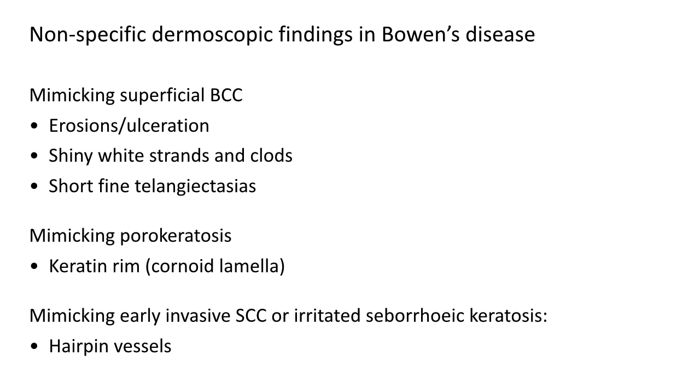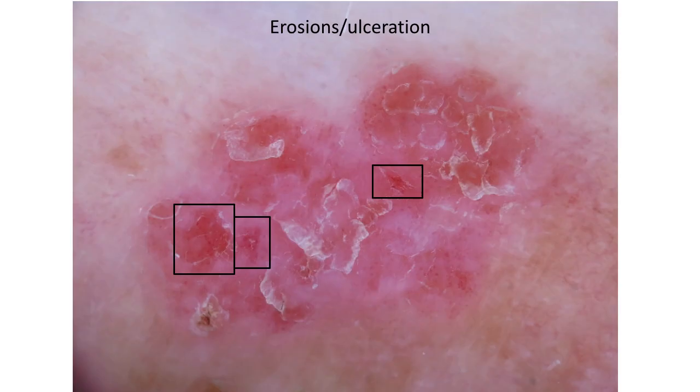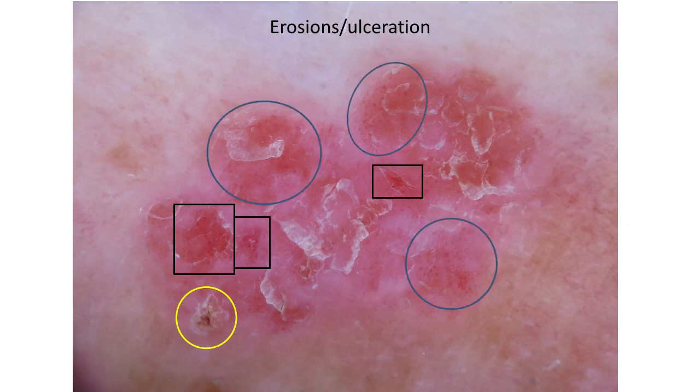Finally, some non-specific dermoscopic findings may be encountered in Bowen's disease that could lead to the wrong diagnosis. In one such case, erosions and ulcerations might suggest superficial BCC, but there is also a lot of scaling. Looking closer at the white and yellow scales, blood spots can be found in the keratin, and clusters of glomerular vessels are visible in the blue areas — confirming Bowen's disease.